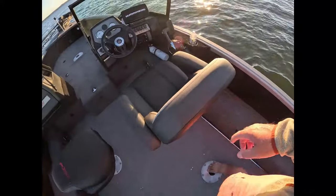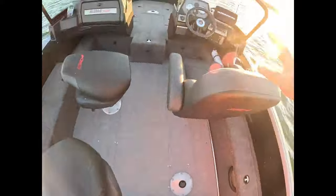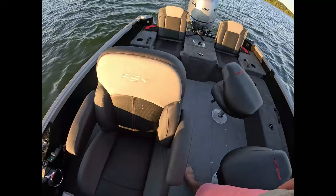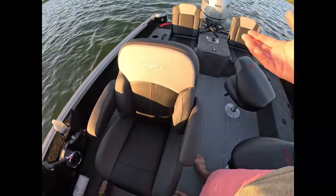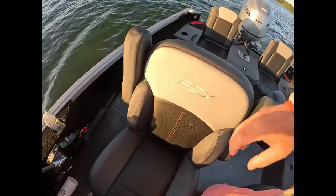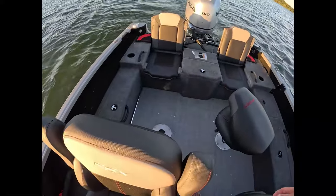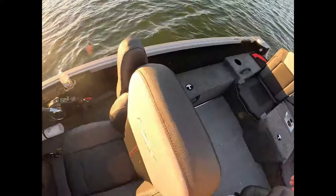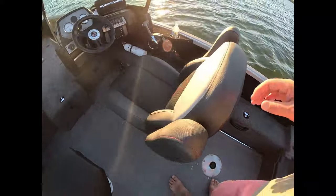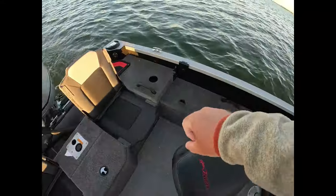I went with the captain's chair, which has Alumicraft embroidered on it just like the other seat - it's a matching set. It has the ability to recline the seat back for comfort on the water, plus armrests. If you're a bigger guy like me, I usually have the armrests up so I have a larger seat back. It's a very comfortable seat. That seat alone with the air ride suspension is around $1,250.